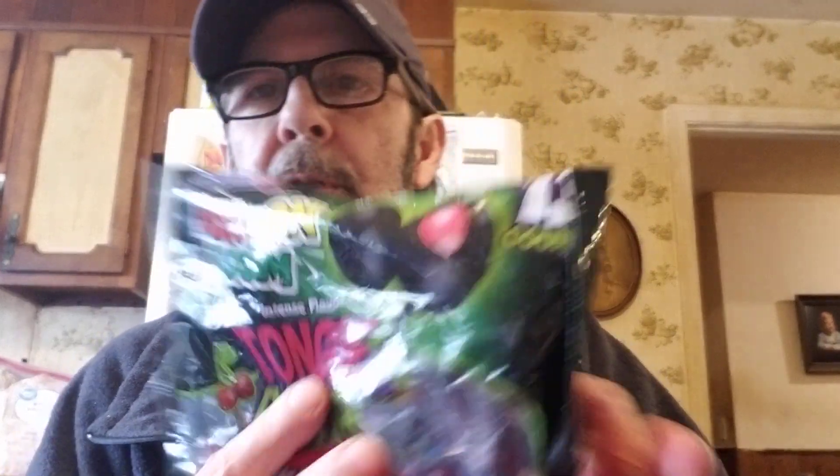I got him these to try — Bon Bon Boom intense flavor tongue painter bubble gum pop. It's a big long name for a little bag, and those to try as well.